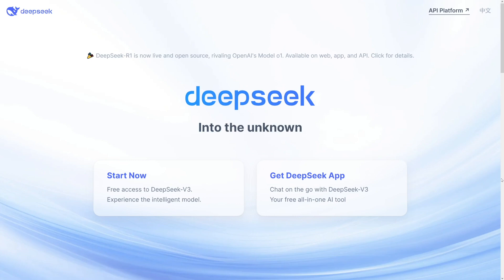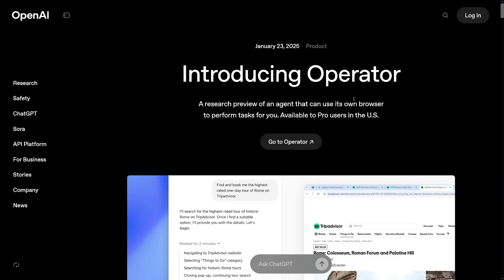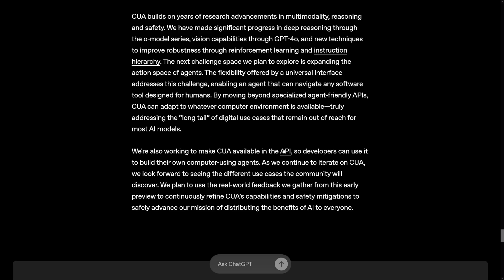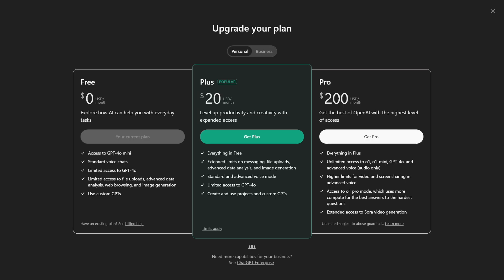If you're eager to learn before anyone else, go ahead and play with it — it's a cool thing to do. They're also working on making Operator available via API so developers can build their own computer-using agents. Just remember: $200 per month and US-only for now. Soon we won't have to do anything ourselves — there'll be an operator waiting in your kitchen making you coffee and breakfast. Good luck, catch you in the next one.